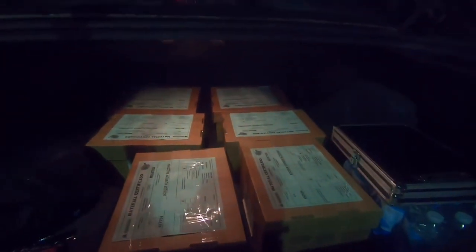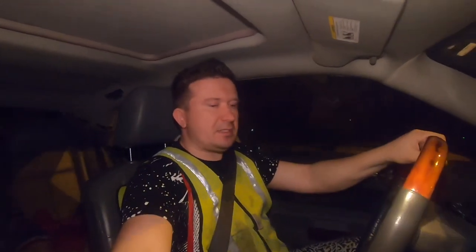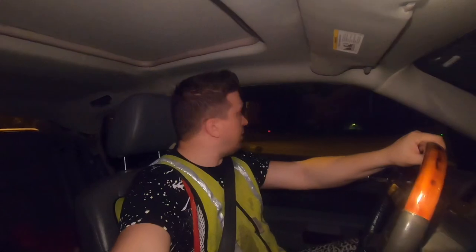The load is in my trunk. Now I got to take it to the hotel. I know some of you guys have been asking if I could expedite. Well, last year I did. This year, I became a courier service instead.